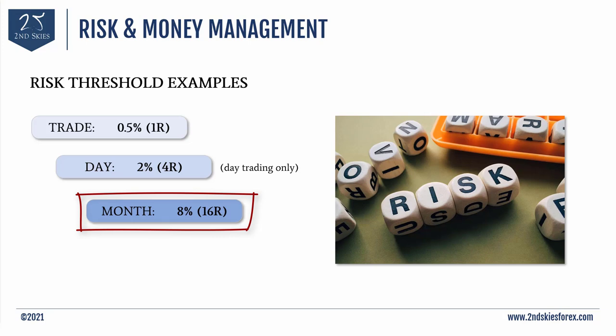These max risk parameters — per trade, per day, per month — mean that once you hit your threshold of 2% daily or 8% monthly, you stop trading, regroup, and come back next time. These are just two risk and money management techniques to start with. There is more to learn beyond the risk to reward ratio and these max risk thresholds, but this should give you a solid primer.